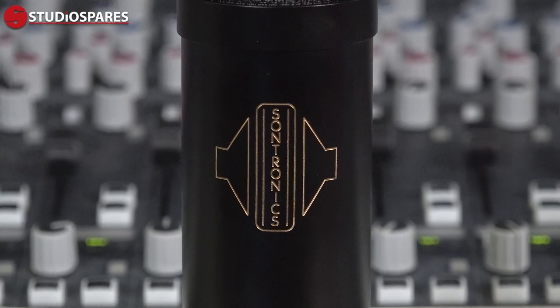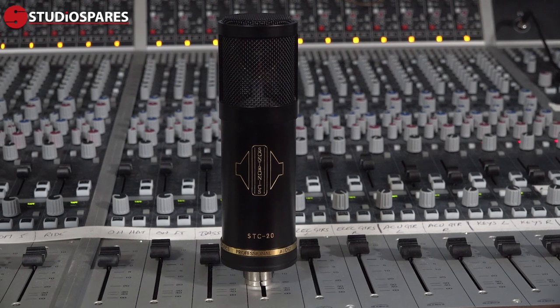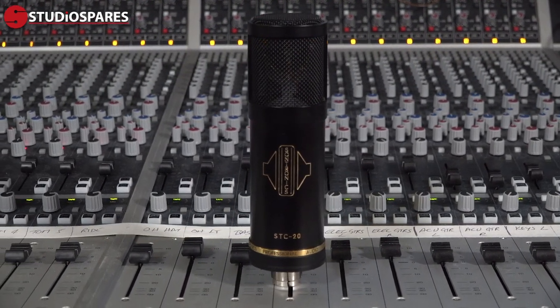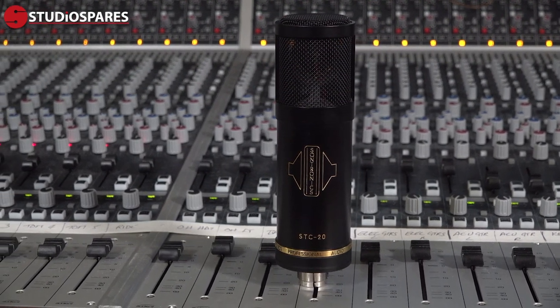British microphone manufacturers Sontronics have been designing and producing high quality microphones since 2004. Their STC20, which comes in the STC20 pack, again has a fixed cardioid response, but this time no pads or filters, which makes using the mic nice and easy. It's kind of point and shoot, or point and record.